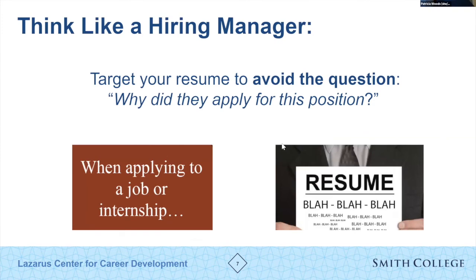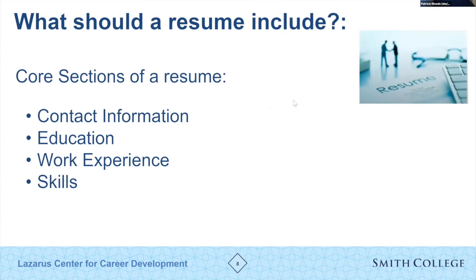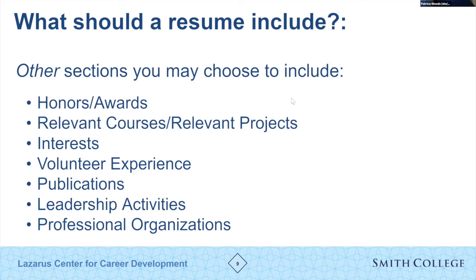We want to avoid a moment where a hiring manager looks at your resume and says, 'I don't get it — these are interesting experiences but I'm not seeing why they applied for this position.' It's important to focus your resume on specific skills. The most popular sections include contact information, education, work experience, and skills. Other sections might be included selectively, but not all of them — that would be too much information on one page.